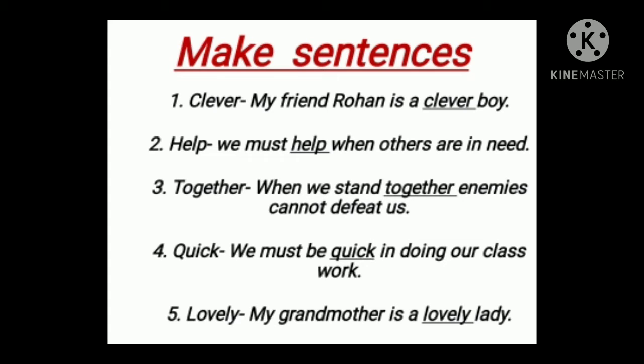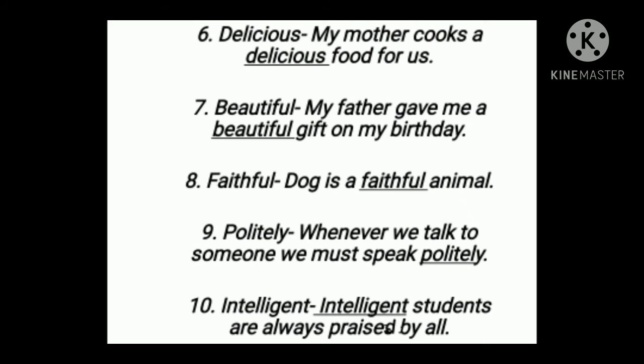Number three: together. When we stand together, enemies cannot defeat us. Number four: quick. We must be quick in doing our classwork. Number five: lovely. My grandmother is a lovely lady.